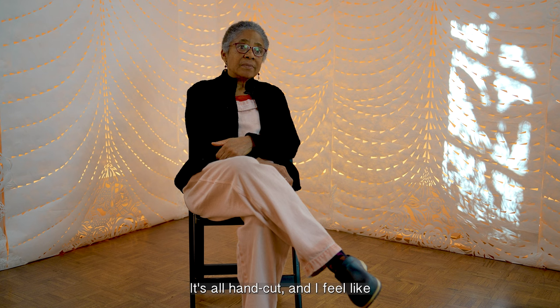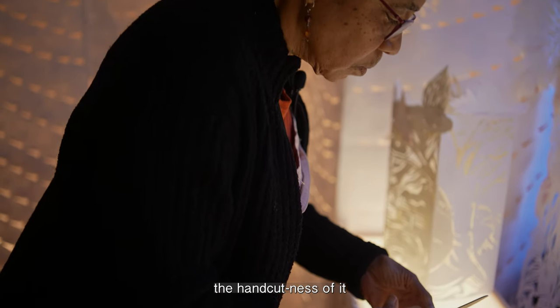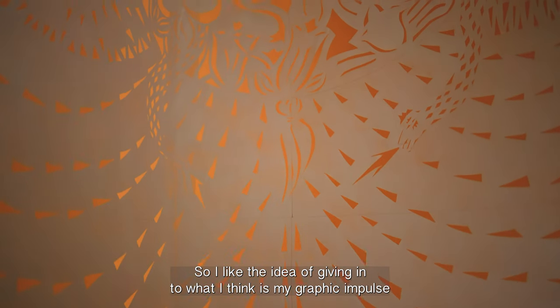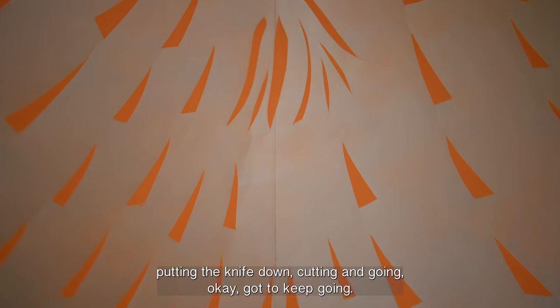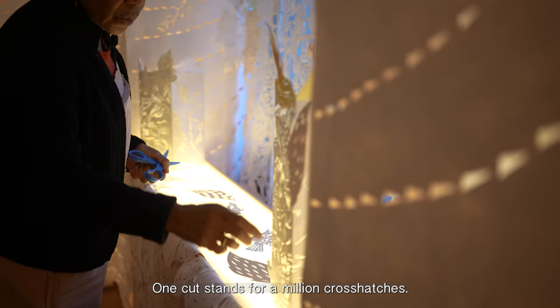It's all hand-cut, and I feel like the hand-cutness of it is what gives it part of the dynamism. I like the idea of giving into what I think is my graphic impulse and making a decision, putting the knife down, cutting, and going — okay, got to keep going. One cut stands for a million cross-hatches.